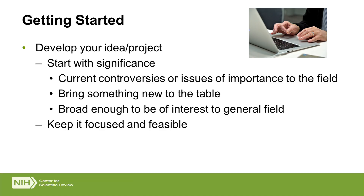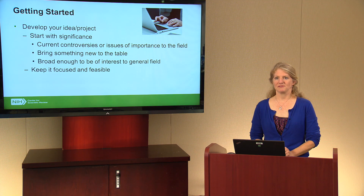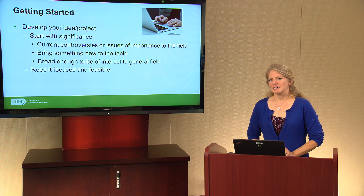Once you have the big picture, you need to come up with your specific idea or project. What we recommend — and what we hear from chairs and reviewers — is to start with significance. If you don't have an important question, if reviewers can't answer 'why should I care about this project,' you're going to have a hard time finding success. Think about what the current controversies or issues of importance to the field are — it should be something people care about. Second, bring something new to the table and make a contribution. Finally, don't be too narrow — your topic has to be broad enough to generate interest beyond those in your immediate field.